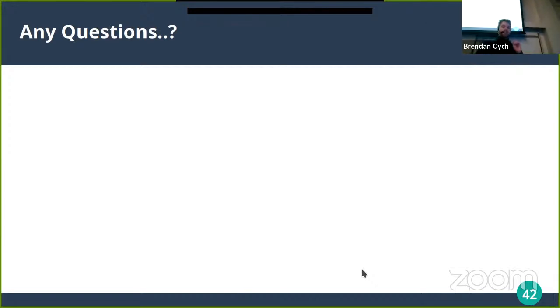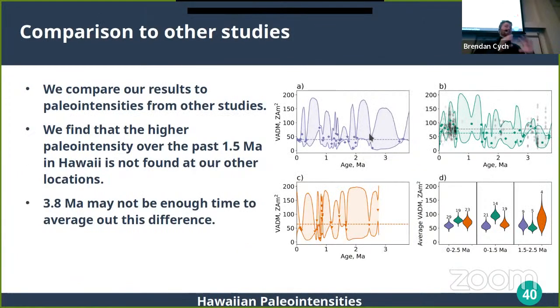All three studies — Antarctica, Hawaii, and Israel — are compared using exactly the same BICEP methodology and the same directional analysis criteria, so there shouldn't be any difference induced by methodology. This consistency means the result is robust: you still see the higher average in Hawaii and lower average in Antarctica regardless of which methodology you apply. Whatever approach you take, it stays.